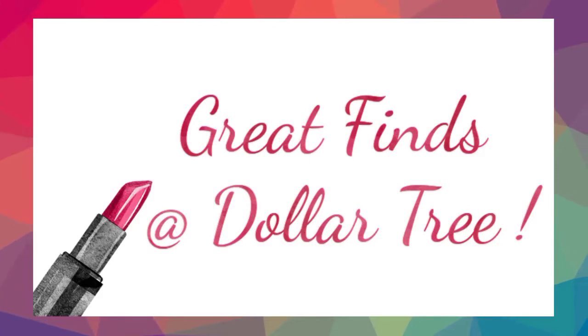Hey everyone, today's video is a shop with me at Dollar Tree, but makeup edition, because I've found some popular drugstore brands like Maybelline and Wet n Wild, just to name a few.